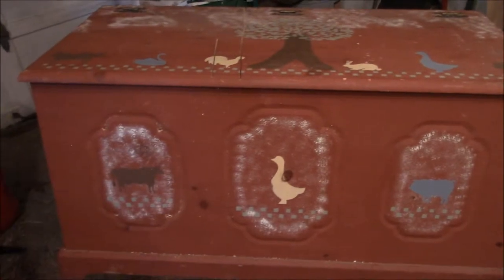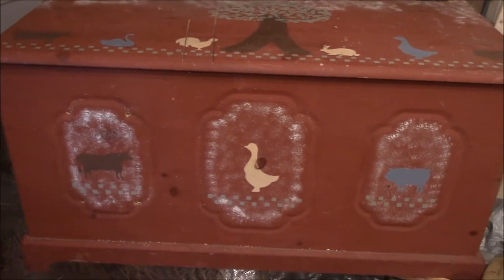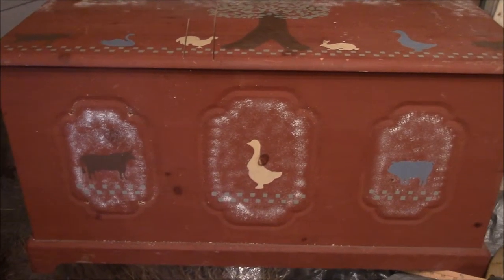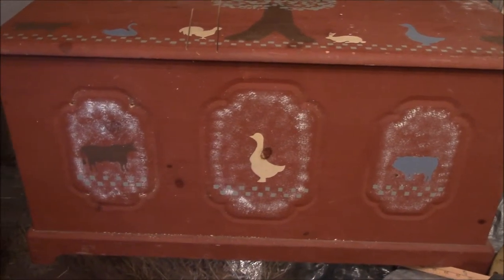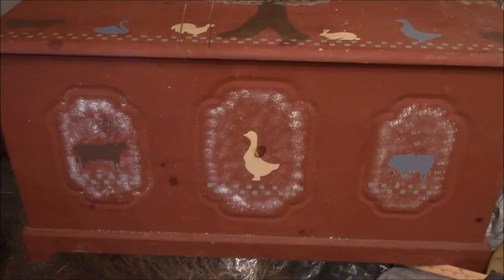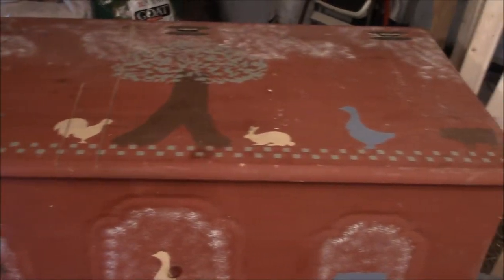I bought this toy chest at a thrift store — out here it's called Habitat for Humanity, where people turn in stuff they don't need. But look how cute this is — look at the top! Like my little farm animals. I saw it and I thought, I don't believe it.